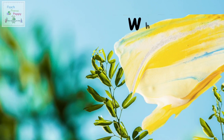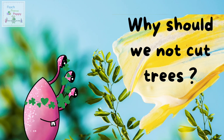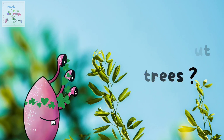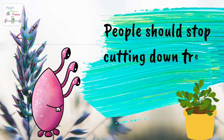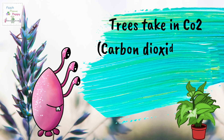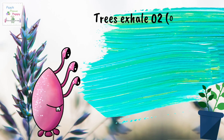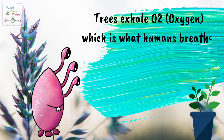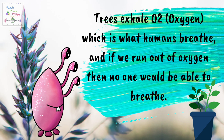Now let's talk about why should we not cut trees? People should stop cutting down trees because trees take in CO2, which is carbon dioxide, from air, which causes global warming. Trees exhale O2, oxygen, which is what humans breathe, and if we run out of oxygen, then no one will be able to breathe.